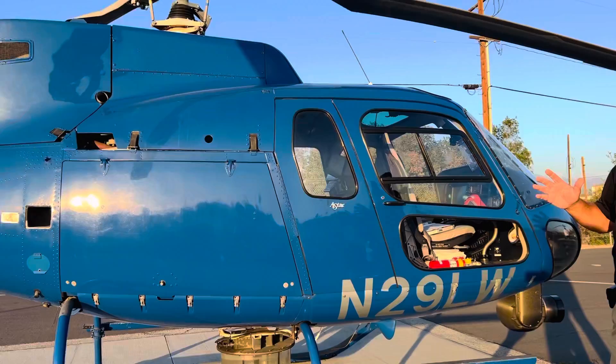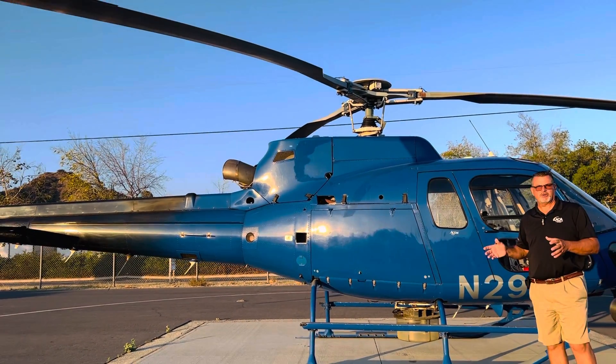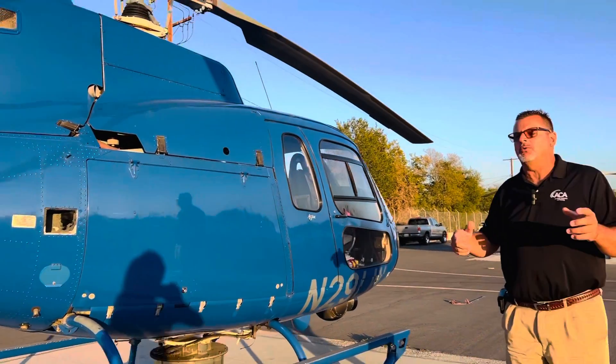This ship was actually built for the owner of Welk Aviation, Larry Welk. This was his primary ship back when he was flying. Beautiful ship — it's a B2 A-Star and it's fantastic.